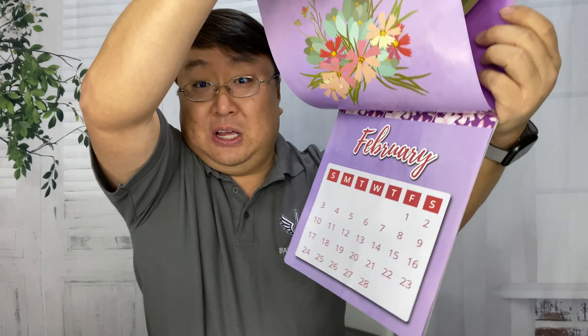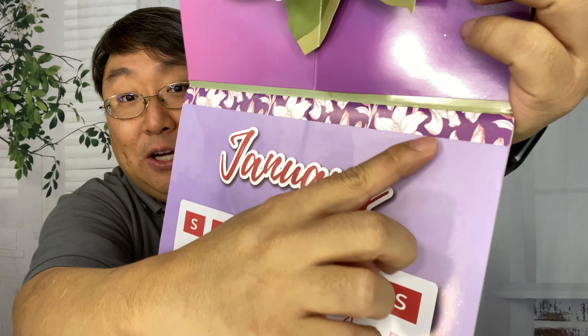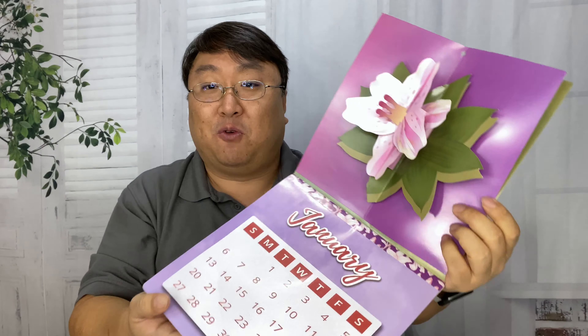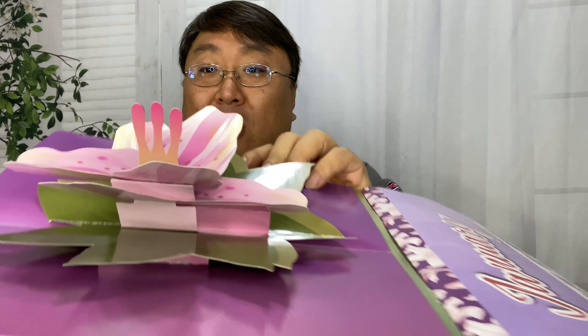And then when you're done with each of the calendar months, you might be saying, well, is there another one? There are other flowers here, so you could use those instead, but there's a little perforation right across there. So you can just tear these off and always have your 3D flower. Just wanted to do a quick showing of this for you because I thought it was pretty clever — a 3D pop-up on a calendar.